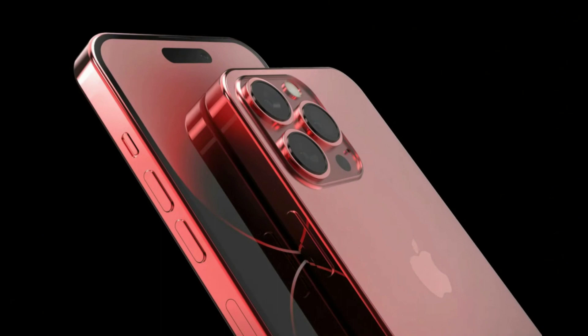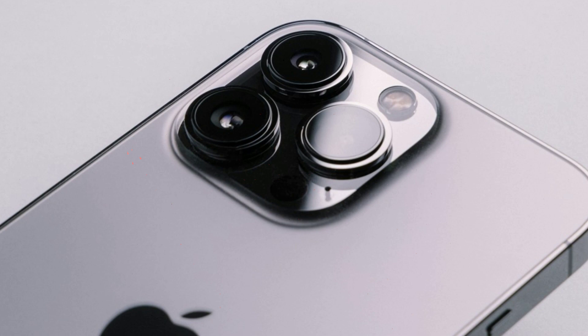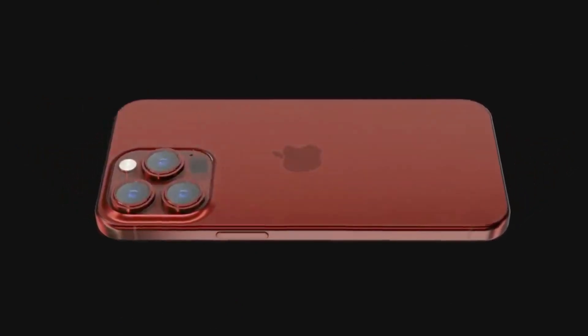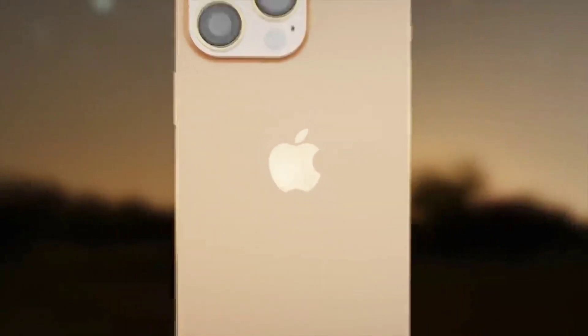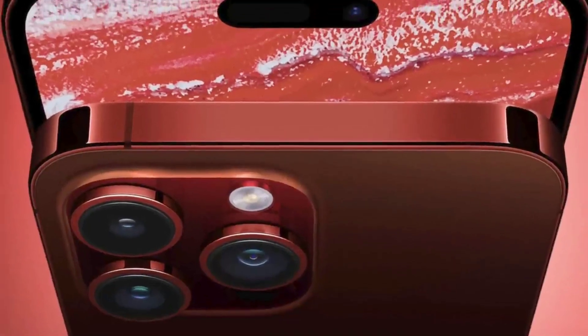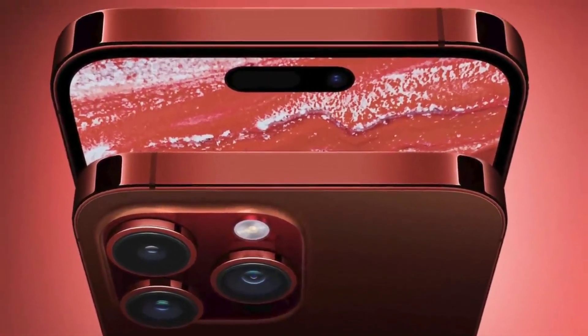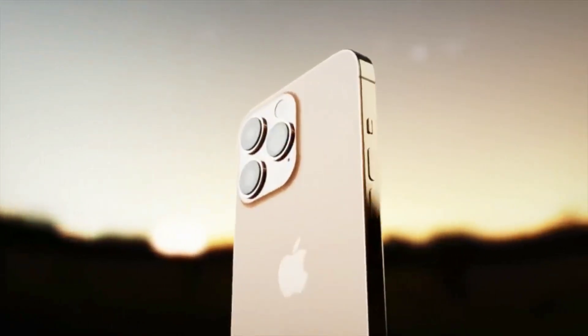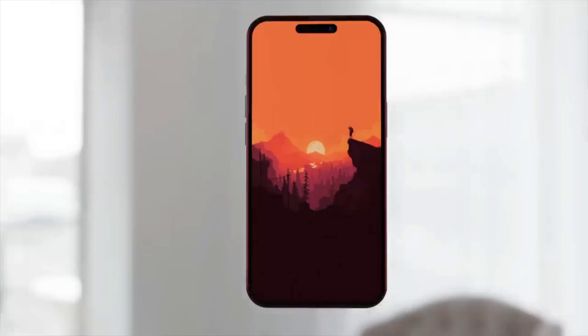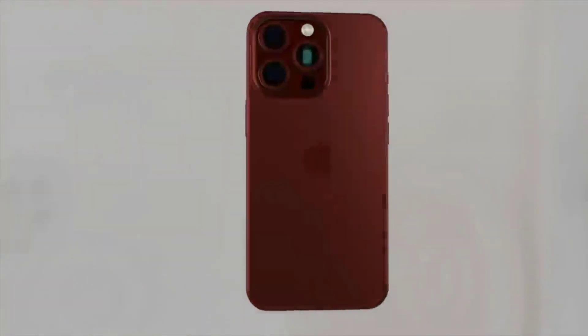Really important news today guys — a big new design change is happening with the iPhone 15 models this year that we've been told about previously. There are also lots of other details about changes to the iPhone 15 and the iPhone 15 Pro Max compared to the current iPhone 14 models. I'll also be telling you the latest on the iPhone 15 Pro Max release date and price.